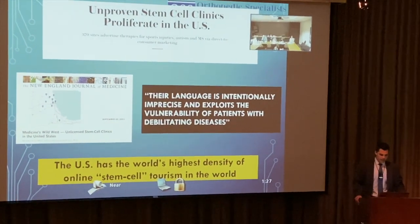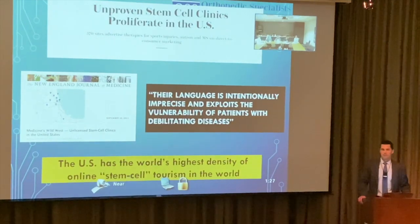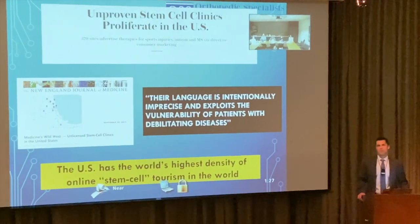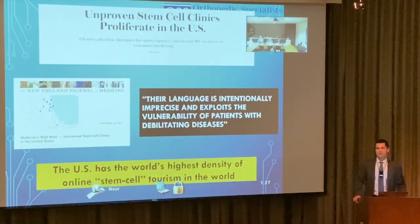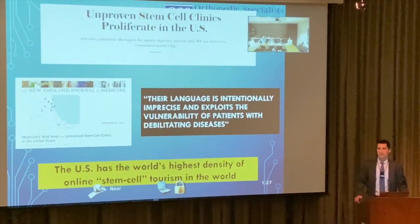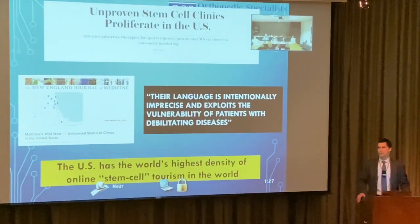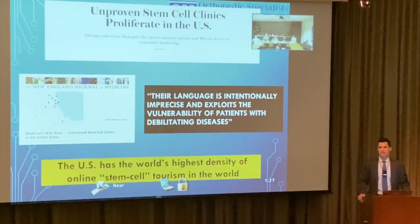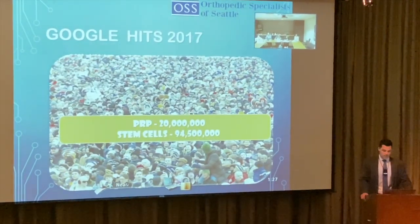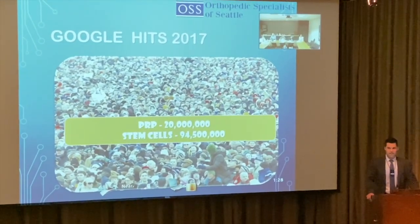The U.S. has the world's highest density of online stem cell tourism. As the biologics specialist in my group, I spend a large amount of time with patients trying to convince them not to spend that much money on stem cells. Most of the time I want to offer cortisone or consider a PRP, not go down this expensive line.